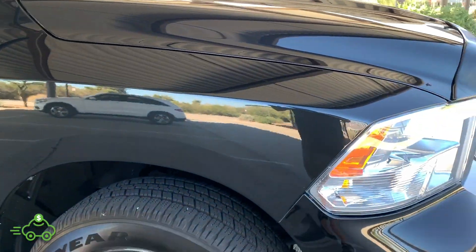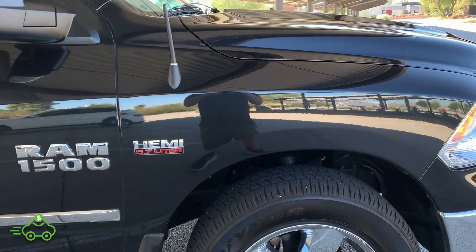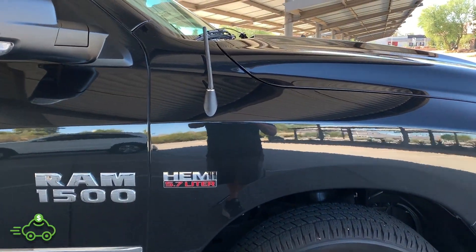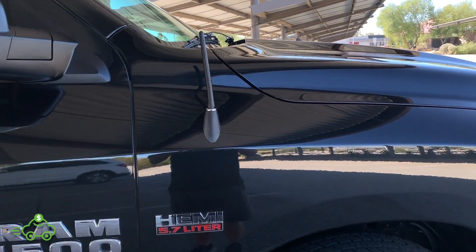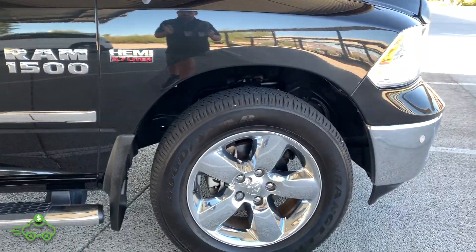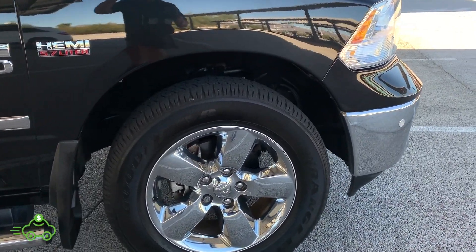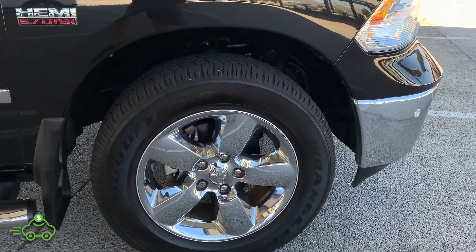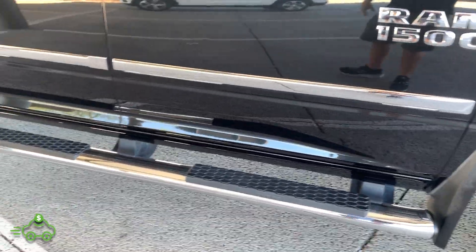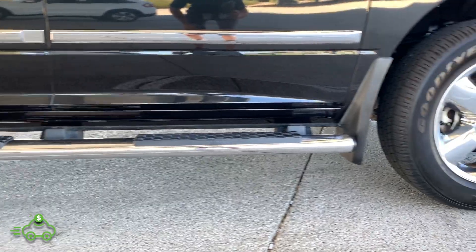Going to the passenger fender — excellent condition, no chips, no scratches, no dents. It has a shorty antenna on there, and it also comes with a factory antenna underneath the back seat. Chrome matching factory wheel on the front, no curb rash, with a Goodyear Wrangler tire and lots of tread life remaining. It does have nice chrome running boards in excellent shape — no dents, hasn't been bottomed out or anything.